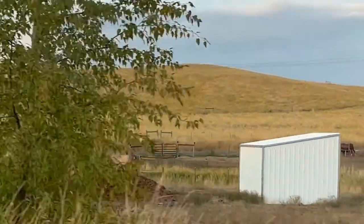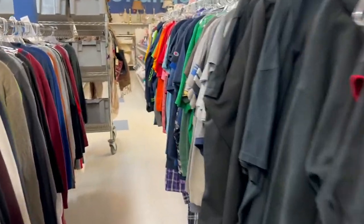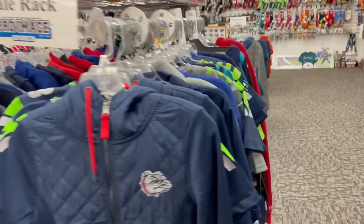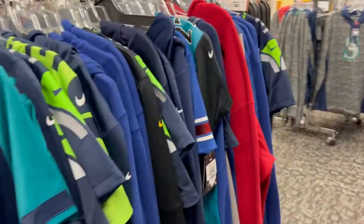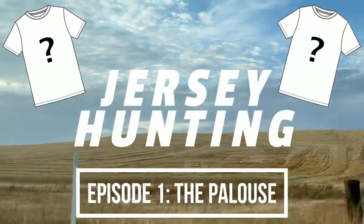The Palouse region of Washington and Idaho is where we find ourselves kicking off a new series, where I search the racks of discount stores in search of one of my favorite things: jerseys. Welcome to Jersey Hunting, Episode 1, The Palouse.